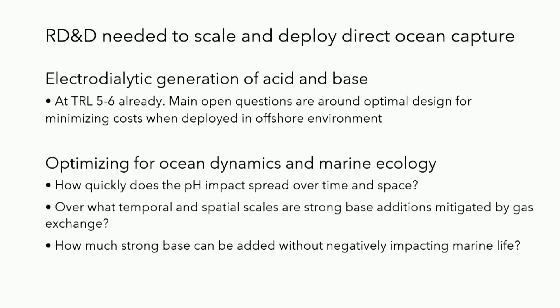The second set of questions has to deal with how do we implement this in a way that's not going to make a mess out of modern marine ecosystems. Sub-questions for this are: once we add a strong base, how quickly is it diluted by ocean mixing and currents? Once it's diluted a bit, how long does it take before the air-sea gas exchange brings the pH back down to a level we would consider normal? And finally, how much strong base can we add before we start negatively impacting marine life? For the example Matt discussed earlier, we're circumventing that question by making sure we never bring pH outside of the pre-industrial bounds.